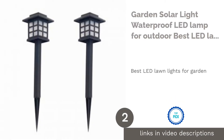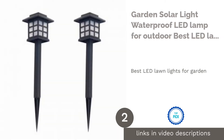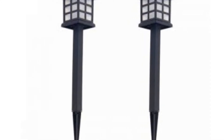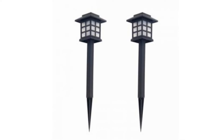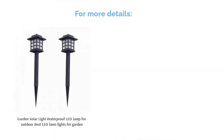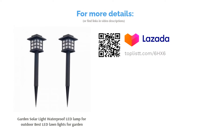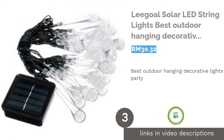The second product on our list is the Garden Solar Light Waterproof LED Lamp for outdoor — best LED lawn lights for garden. Bring light to any garden with this elegant lamp inspired by a Japanese stone lantern design. This LED lamp gives your garden a much needed zen feel and is sure to impress any guest. You also don't have to switch it on or off manually, thanks to its automatic light sensor.